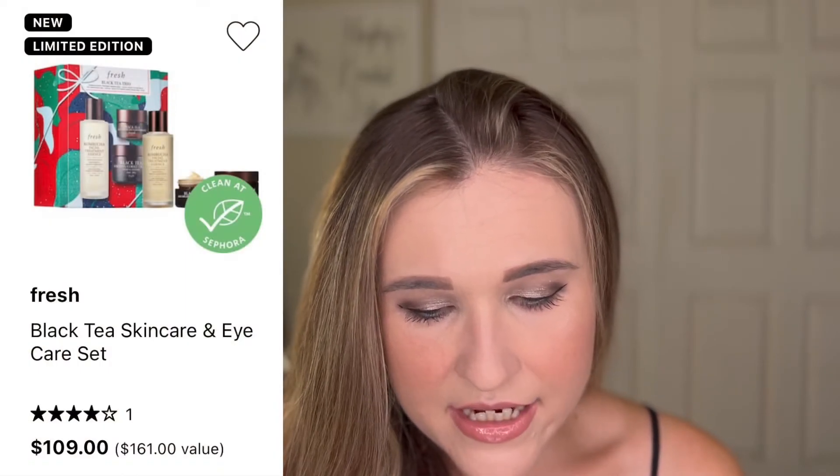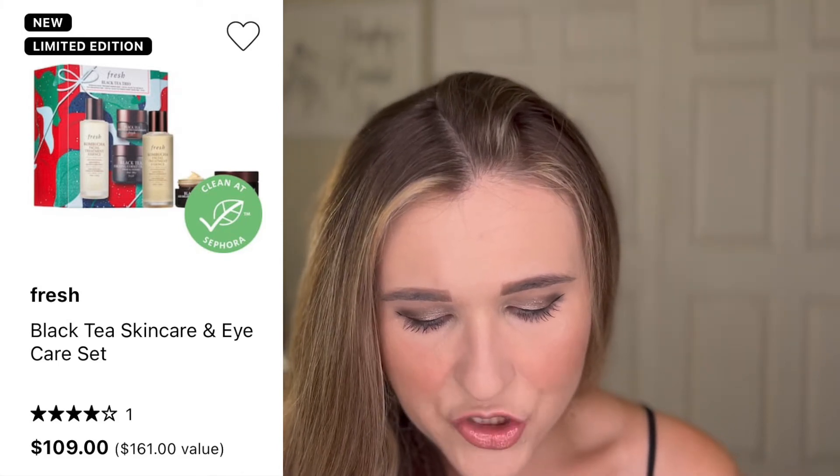Another one I'm definitely going to get for a woman in my life is the Black Tea Skincare and Eye Care Set. This has some more full-size things in it so it's $109, normally $161. Not the greatest savings, but if this was the only thing you were buying and you got the 20% off, that's actually pretty good. Skincare is definitely what you want to go for if you're looking for value sets. For the most part it's the skincare sets that I always keep my eye out for, specifically for women in my life.